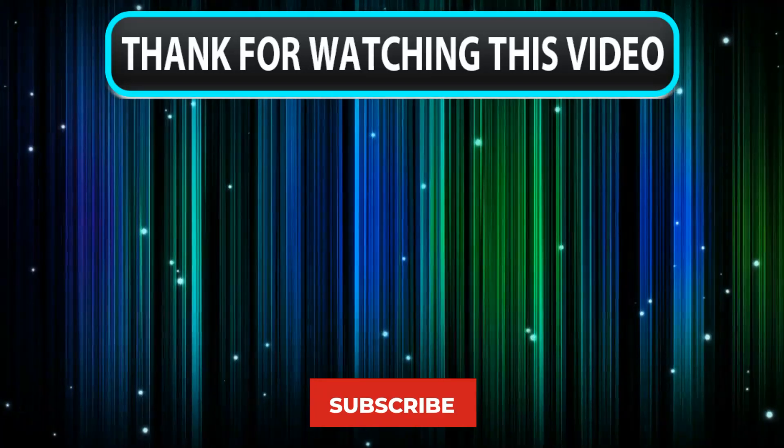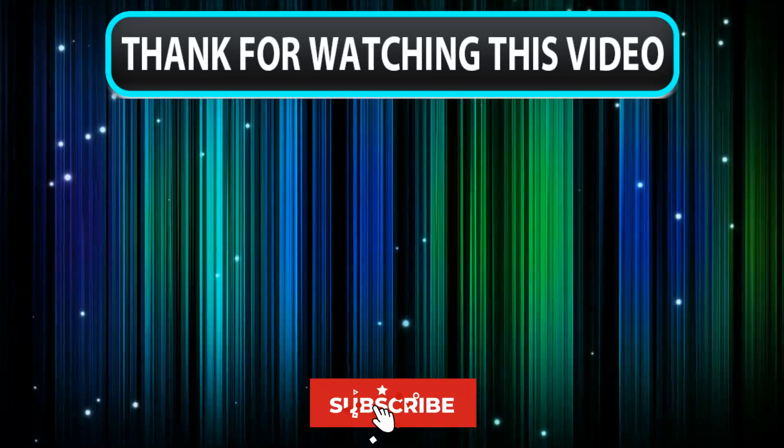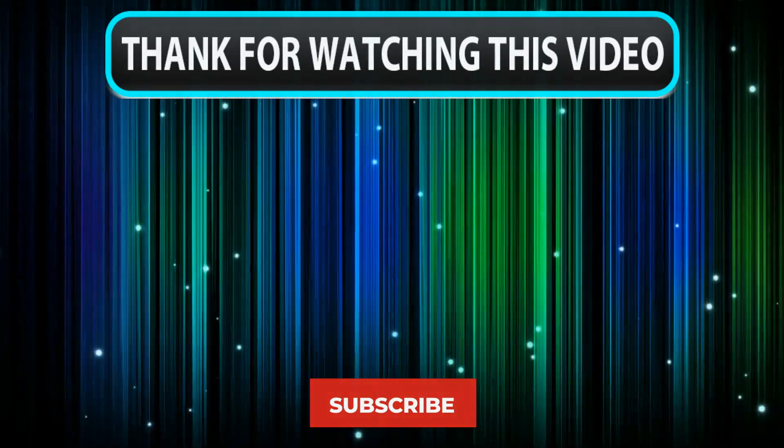Thanks for watching, guys — that's all for this review. I hope you guys have enjoyed our work. Feel free to share your feedback, like, comment, and share our video. Also, don't forget to subscribe to our channel for more amazing videos like this. See you guys later.